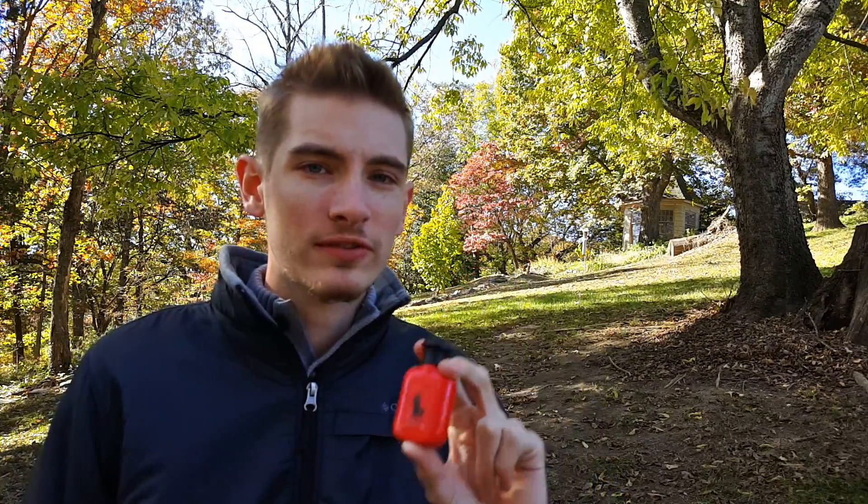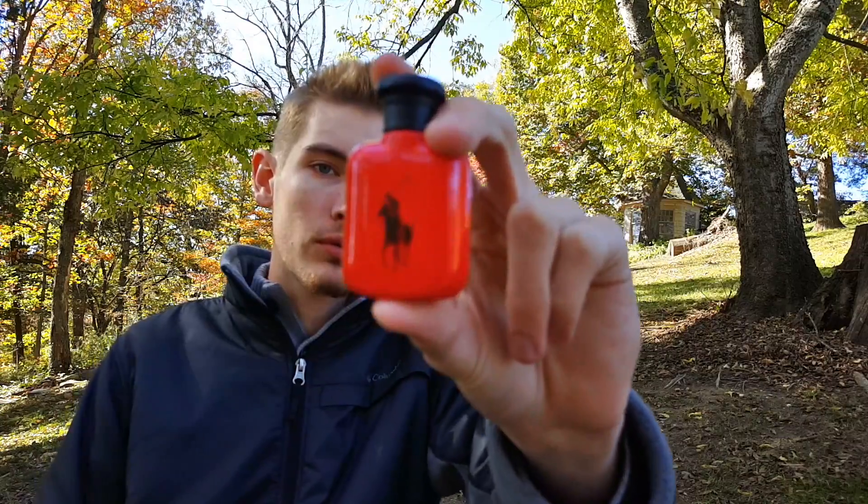Polo Red was released in 2013. It's classified as a woody spicy fragrance and has citrus, warm spicy, fruity, amber, and coffee accords. So with that, let me take you through the presentation of Polo Red.